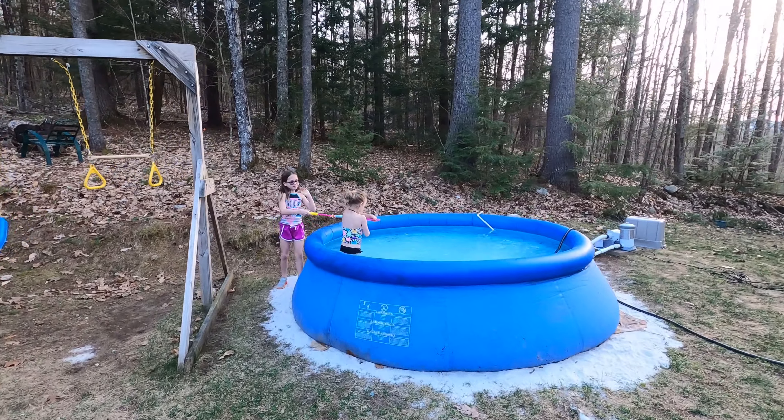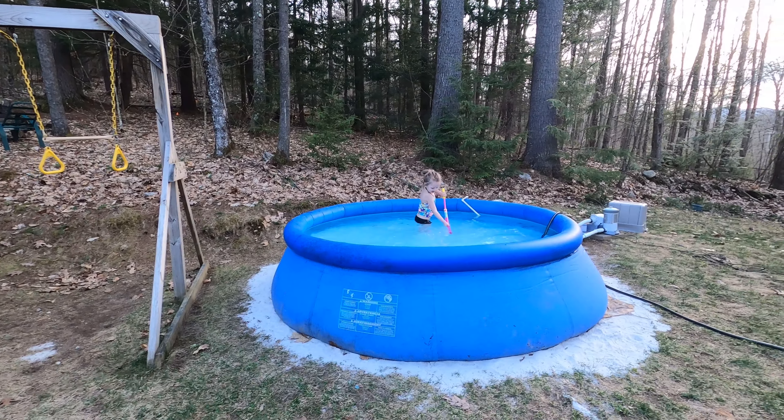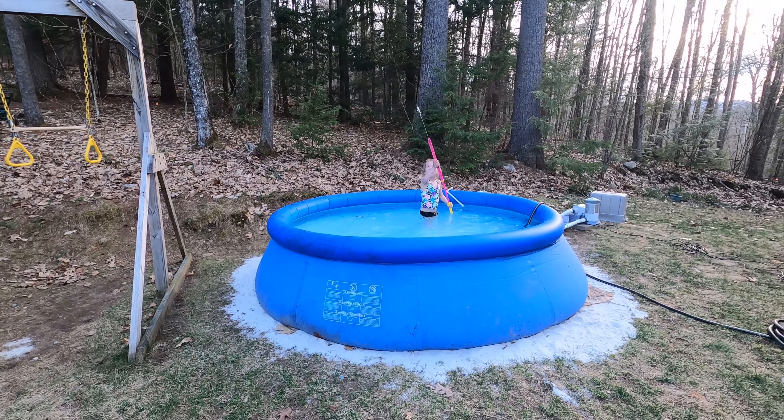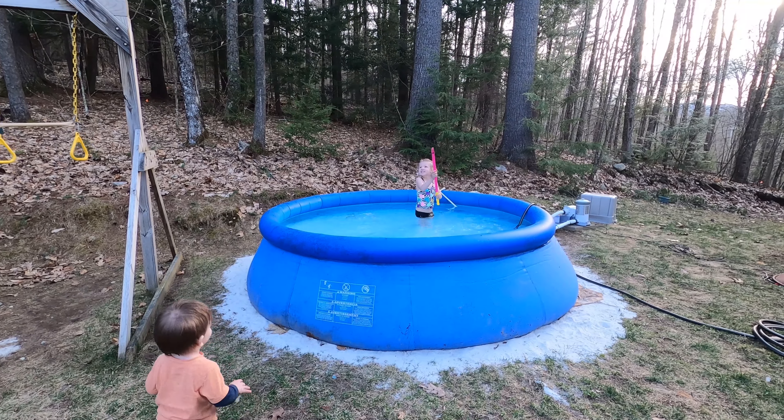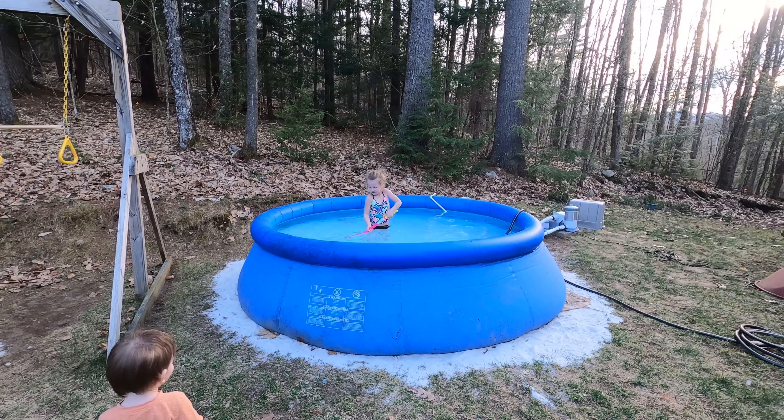I never thought that they would get back in the pool, but it is pretty warm today — it's still 70 degrees out. These girls are crazy!